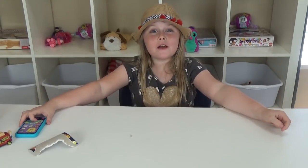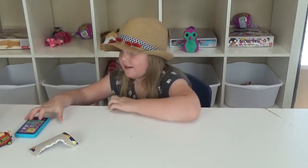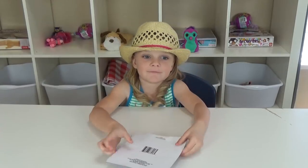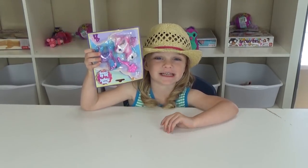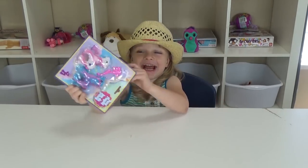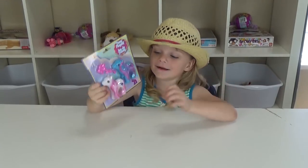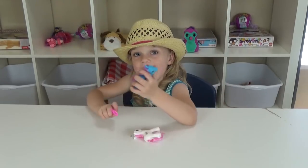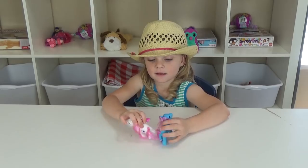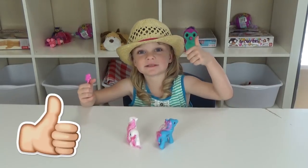All of my toys work good. Now let's see what Lily has. Come on, Lily. What do you have? She's supposed to have these little cute ponies. Open it up and see if it works. Do they stand up? Yeah! I'll give them a thumbs up.